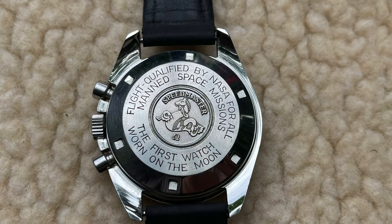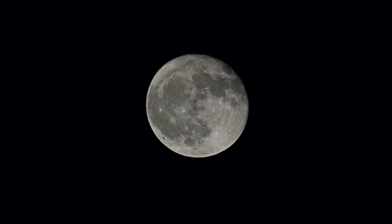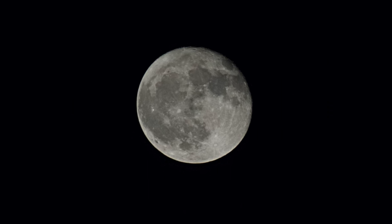This is an Omega Speedmaster that on the back you can actually see it says 'flight qualified by NASA for all manned space missions,' and then there's the Speedmaster symbol with the Omega — 'first watch worn on the moon.' This watch dates to about the 1970s. 1969 was when Neil Armstrong and Buzz Aldrin landed on the moon, which was a major accomplishment for Americans and the U.S. government.